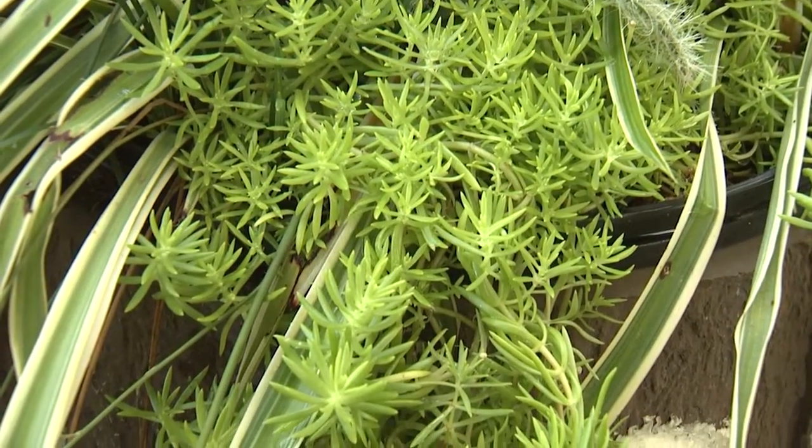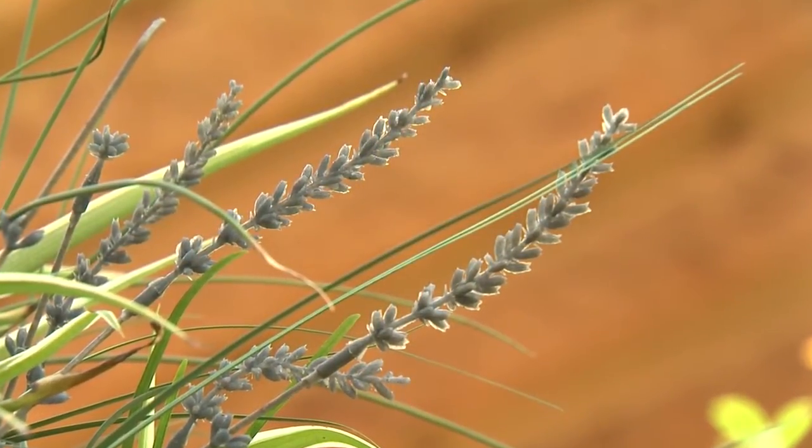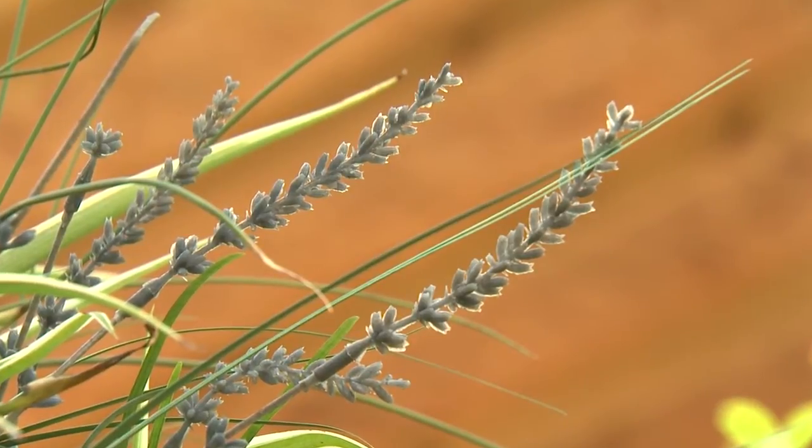Angelina sedum just seems to spill out over the container edge, and for a little fun Kathy has added silk lavender flower spikes.